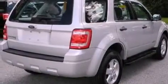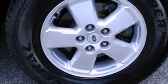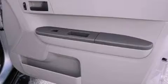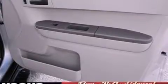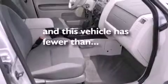A multi-link rear suspension. A low tire pressure indicator. Traction control and stability control systems. A CD player. Four-wheel independent suspension. A passenger side vanity mirror. A chrome grille. An anti-lock braking system. Air conditioning. And this vehicle has fewer than 55,000 miles on the odometer.